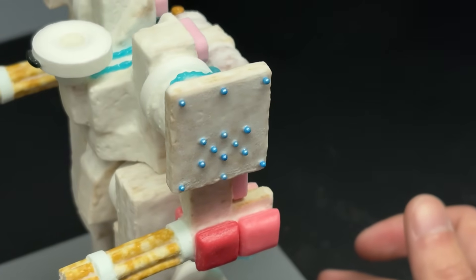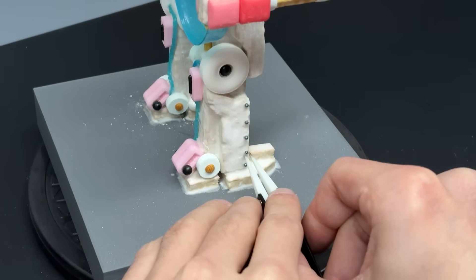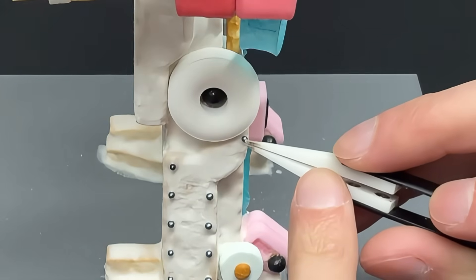The last phase of construction is to stud the hull with reinforcing rivets to prevent the plates from wandering during a storm.